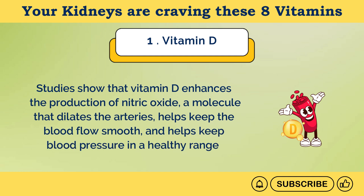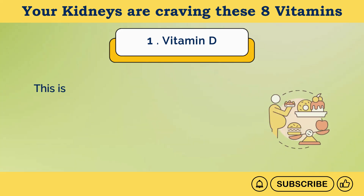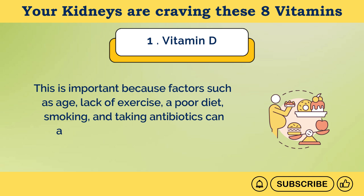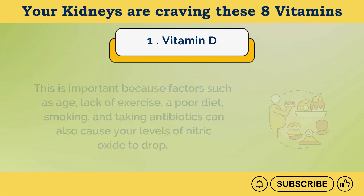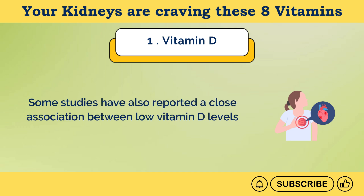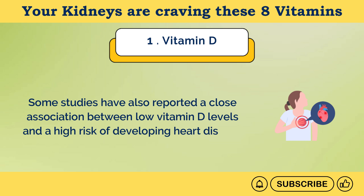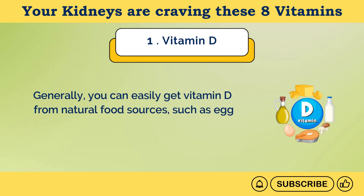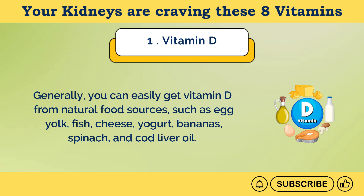Another key benefit of vitamin D is that it helps to prevent cardiovascular disease. Studies show that vitamin D enhances the production of nitric oxide, a molecule that dilates the arteries, helps keep the blood flow smooth, and helps keep blood pressure in a healthy range. This is important because factors such as age, lack of exercise, a poor diet, smoking, and taking antibiotics can also cause your levels of nitric oxide to drop. Some studies have also reported a close association between low vitamin D levels and a high risk of developing heart disease. Generally, you can easily get vitamin D from natural food sources such as egg yolk, fish, cheese, yogurt, bananas, spinach, and cod liver oil.